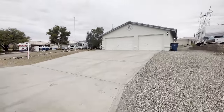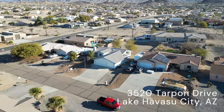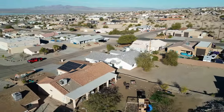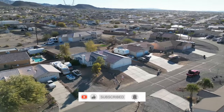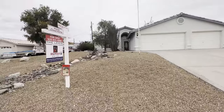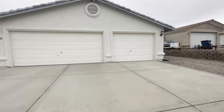Hi, Lake Havasu City fans, and welcome to 3520 Tarpon Drive. This is Bobby Lewis with the Lewis Team, RE/MAX by the Lake. Julie and I have sold well over a thousand homes in Lake Havasu City, and we're excited to show you this one today.